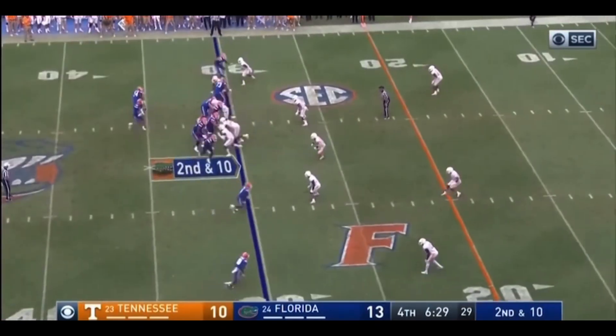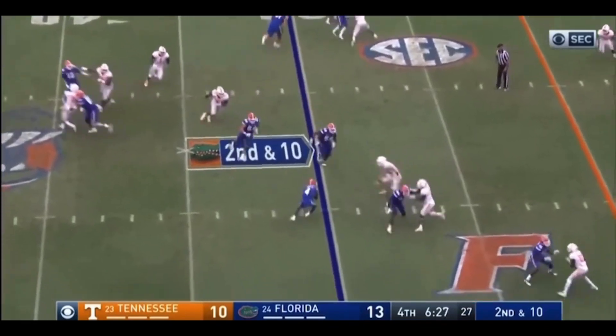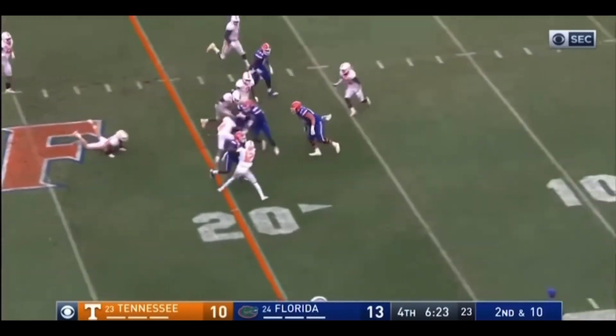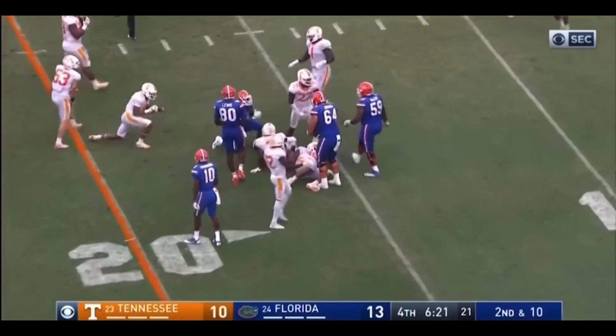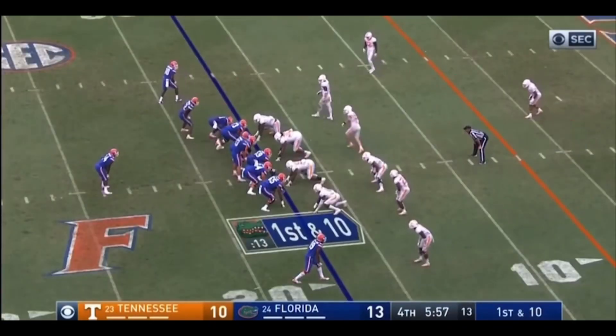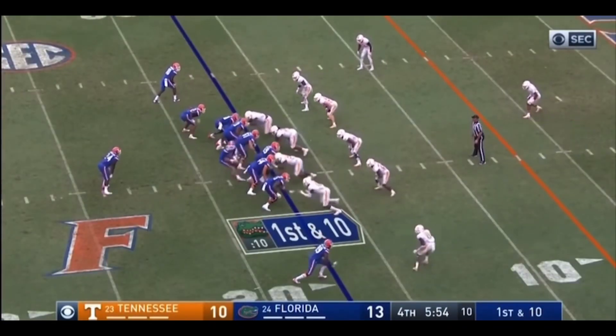Magic here with six and a half minutes to go on a second and ten. Franks to Brandon Powell. Made one man miss. Cuts to the outside. He's got blockers. Powell's inside the 20. Really well-designed play. They have not put but seven touchdowns in three-quarters of a game.